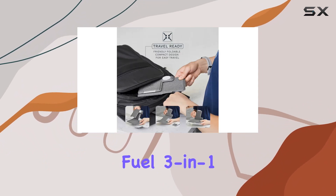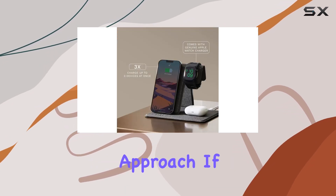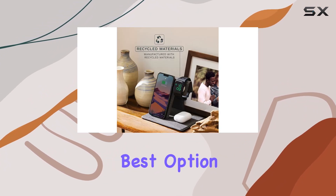Overall, the Fuel 3-in-1 wireless charging station from Casemate impresses with its design, functionality, and eco-friendly approach. If you're looking to streamline your charging setup without compromising on speed or safety, this could be the best option for you.